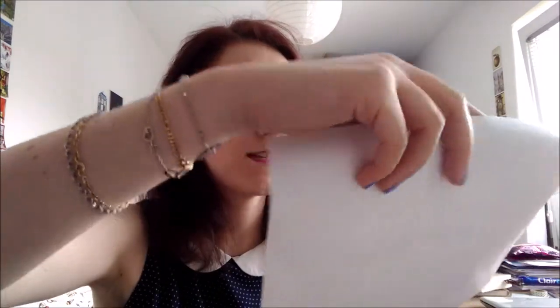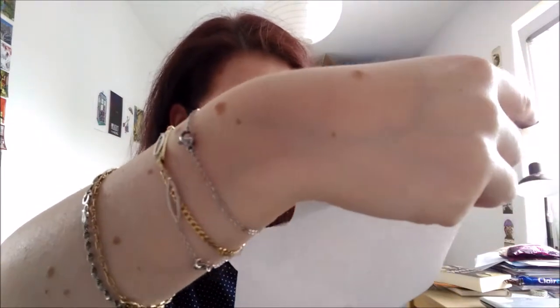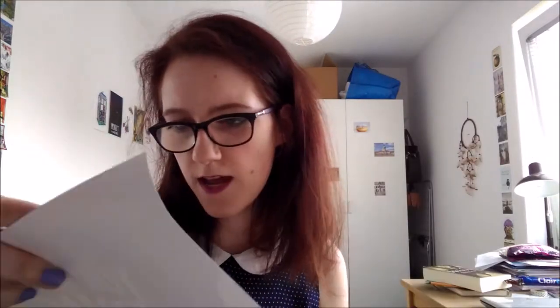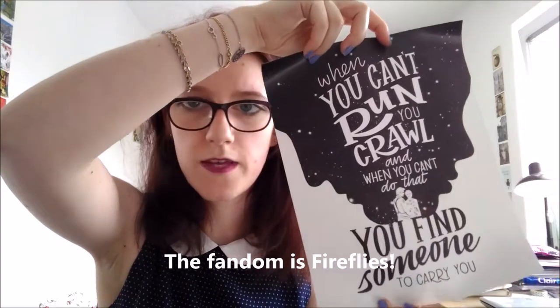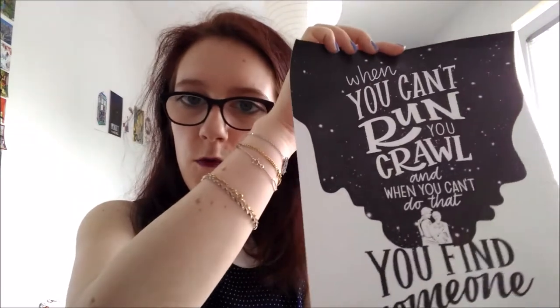Then what I'm guessing is the poster. I really like the sign and it reads: 'When you can't run, you crawl, and when you can't do that, you find someone to carry you.' I really like the quote. I'm not sure which fandom it's from — I'm really bad at guessing these things — but I really like it. I'll put it in my room when I go back, since I'm only staying here for a month.